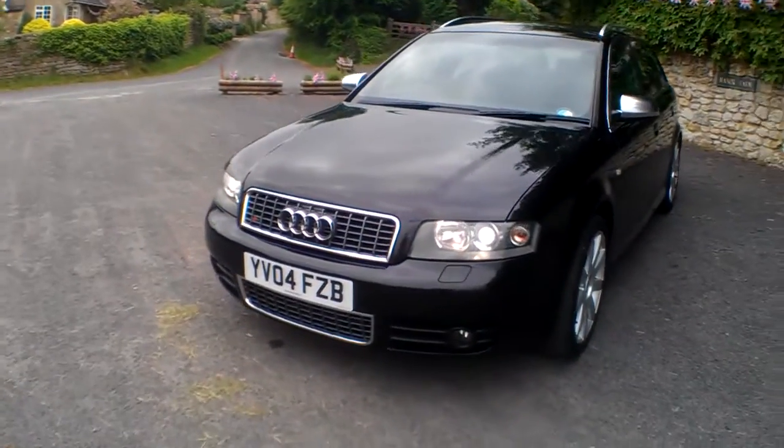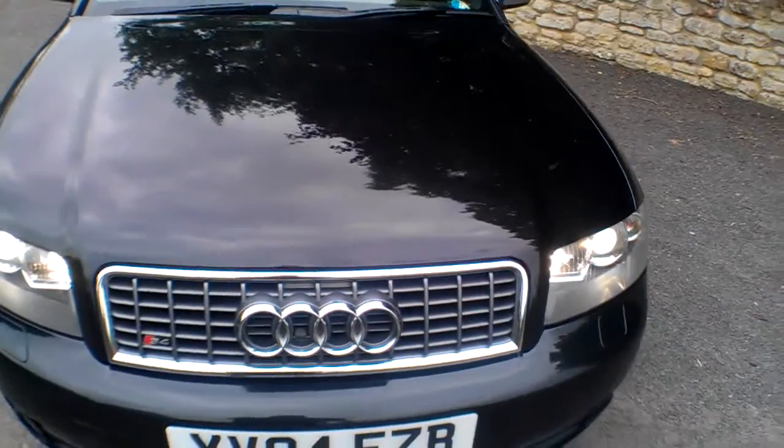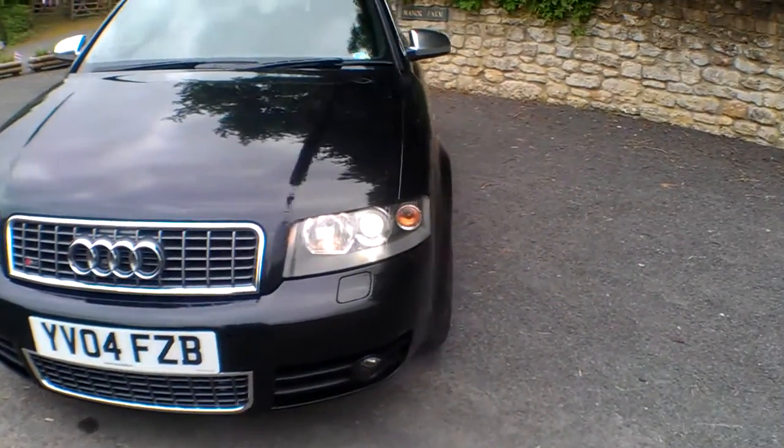It has Xenon headlights with headlight wash and front fogs. Pretty clean up front — a few minor stone chips, but not much really to report there; they're all looking pretty standard as you'd expect.